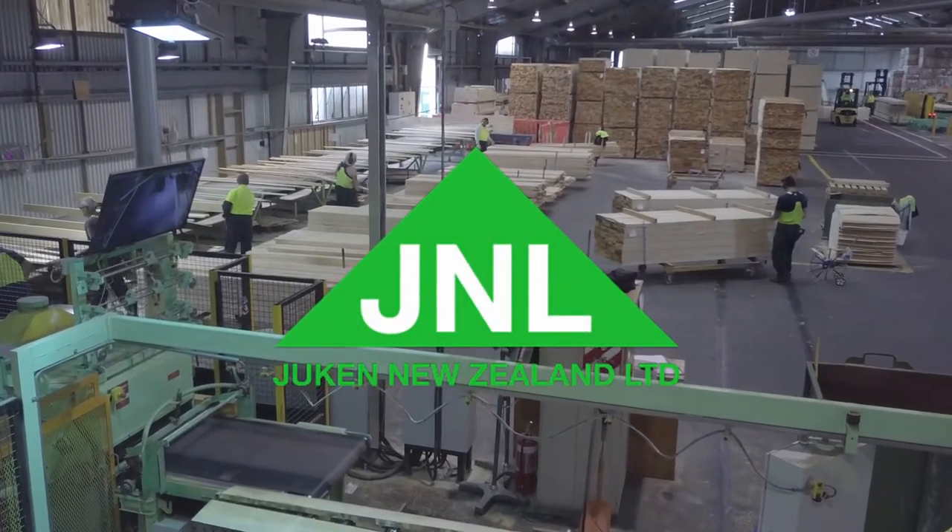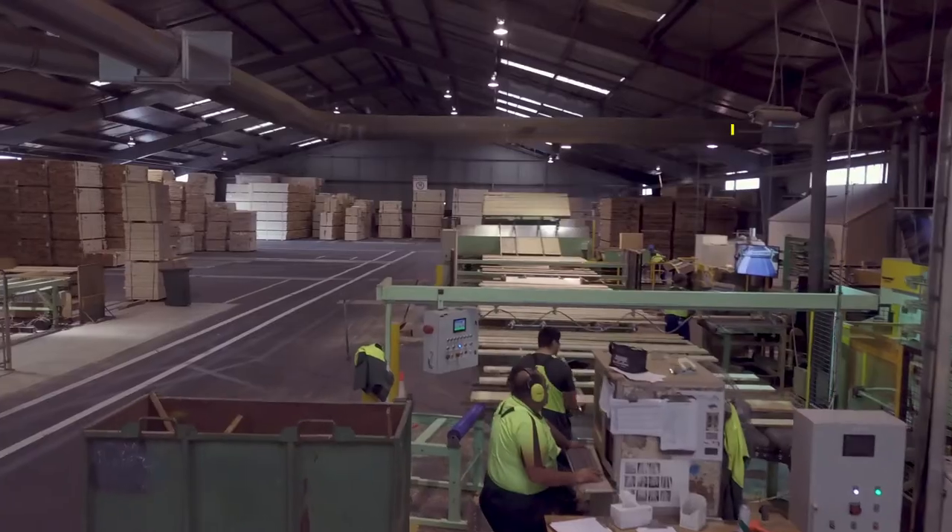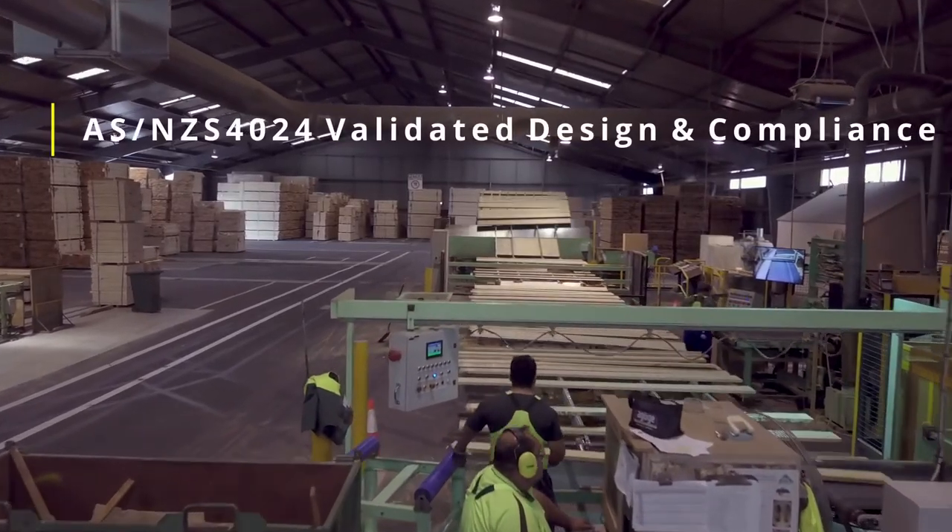Chukin New Zealand approached us because they had a gap in their project team. Previously they performed all projects in-house with their own design team, where the team members had either moved on or been promoted. So they had a gap there, and they came to us because we were certified for NZS 4024, which is the machine safety standard.